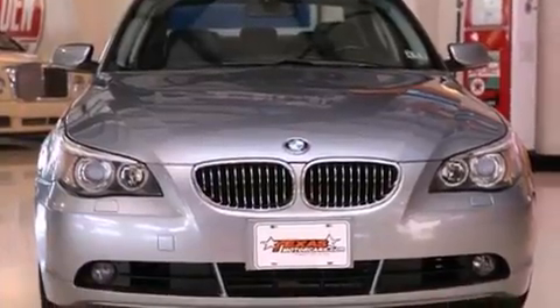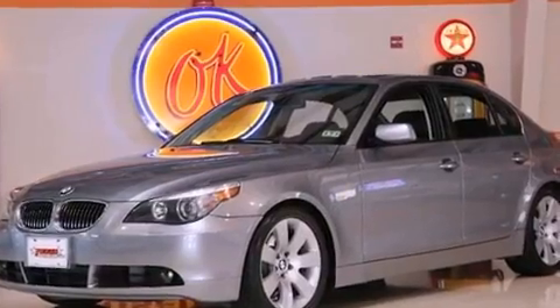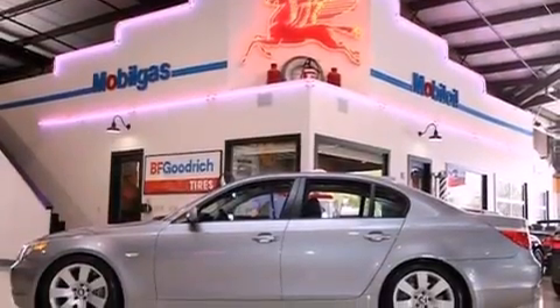All of the following features are included: a low-tire pressure indicator, xenon headlights, full-power accessories, a premium sound system, a security system, and fog lamps.